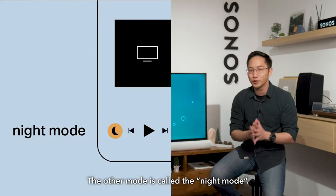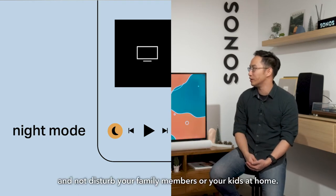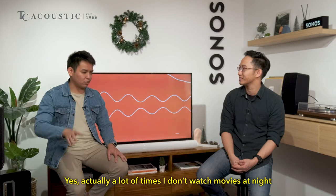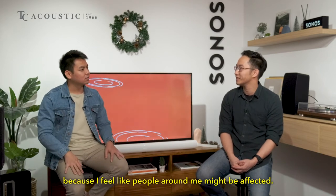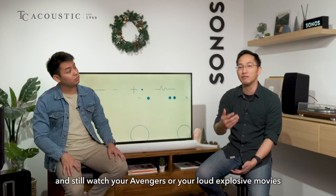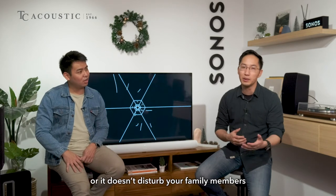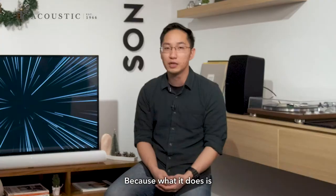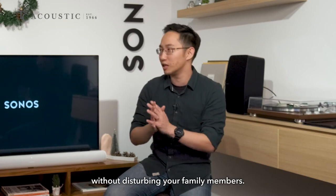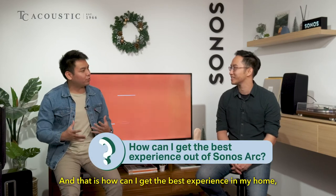The second mode is called Night Mode. Have you ever come home late and wanted to binge-watch a show without disturbing your family or kids? Night Mode in the Sonos app lets you come home late and still watch loud, explosive movies like Avengers without disturbing your neighbors, family members, or a sleeping child. It basically suppresses all the loud, boomy, and explosive sounds so you can enjoy the experience without the disturbance.